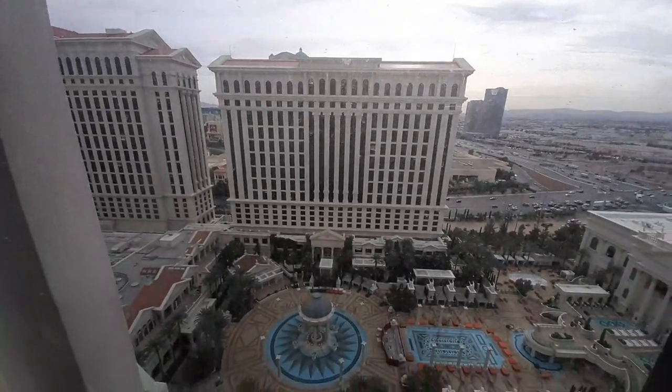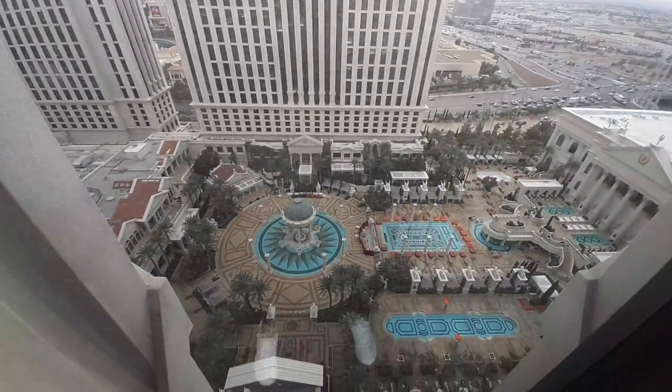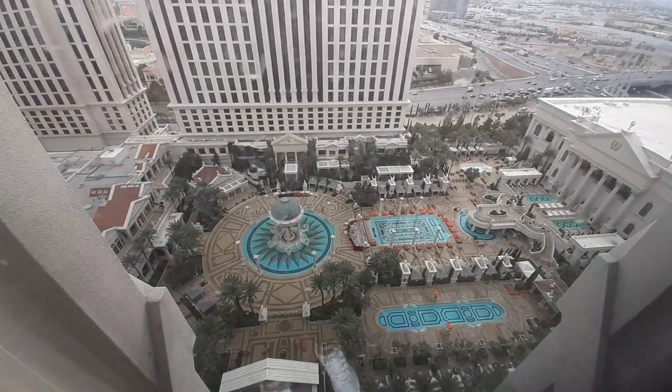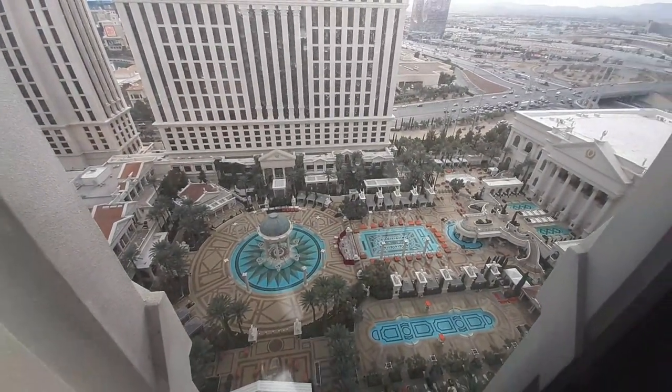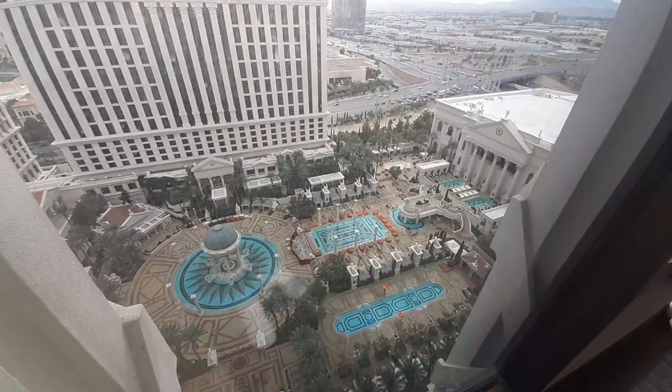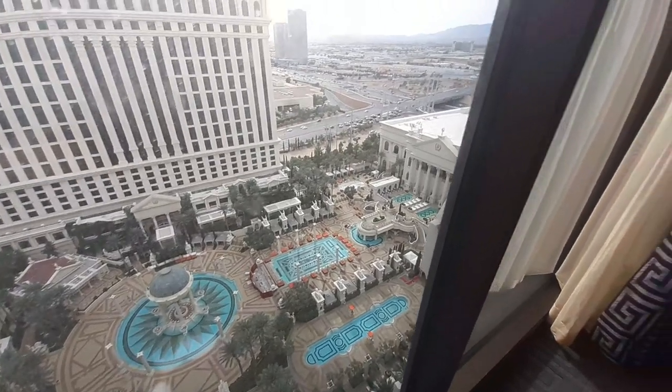Here is a pan — like an overview of the pool area. This was our view. Unfortunately you guys are not going to see the pool at all in either video because I stayed here when pool season was over, so the pools are currently closed. Look at that dirty mirror! Anyways, I'll catch you guys downstairs.